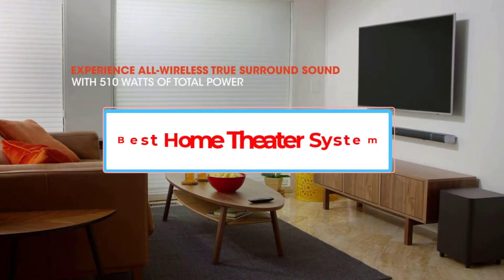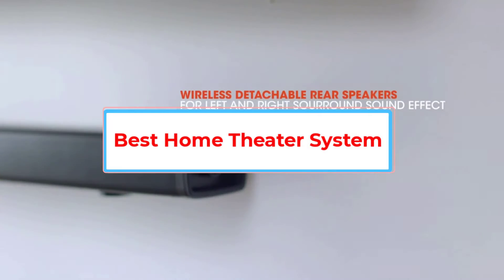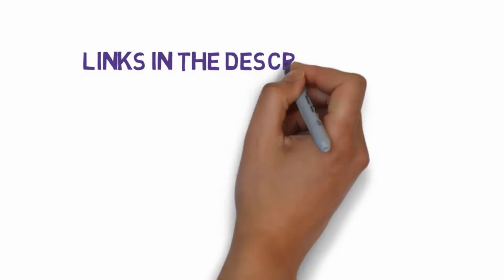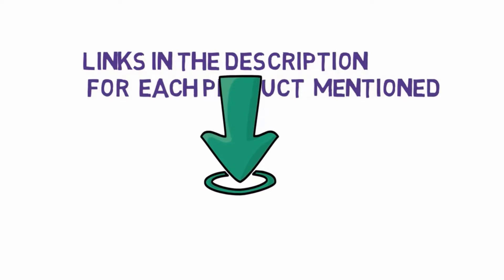Are you looking for the best home theater system? In this video we will look at five of the best home theater systems on the market. Before we get started, we have included links in the description so make sure you check those out to see which one is in your budget range.